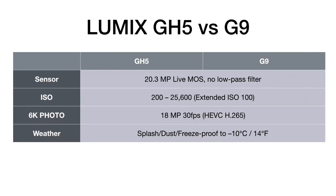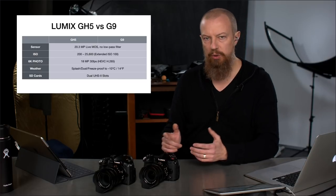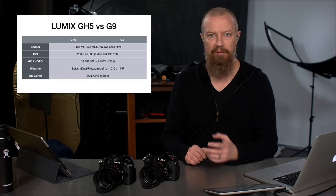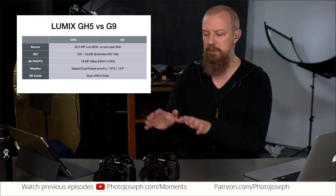Both cameras feature the same weather sealing: splash, dust, and freeze proof down to minus 10 degrees Celsius, which is 14 Fahrenheit. Both also support dual UHS-II SD card slots. You can choose to have the cards mirror each other, have one fill up and carry over to the other, or use any of the various other card management options — all of which are available in both cameras.